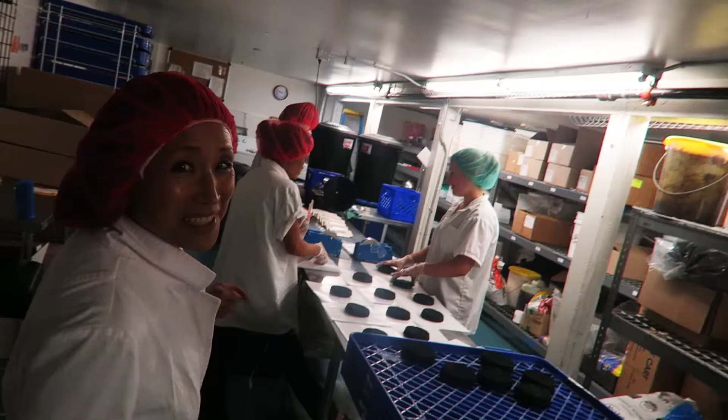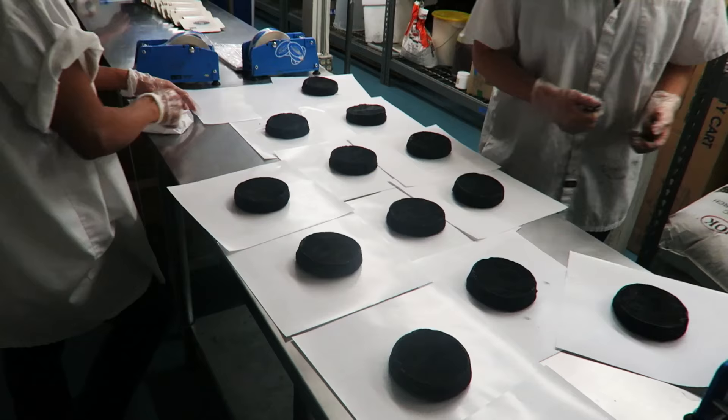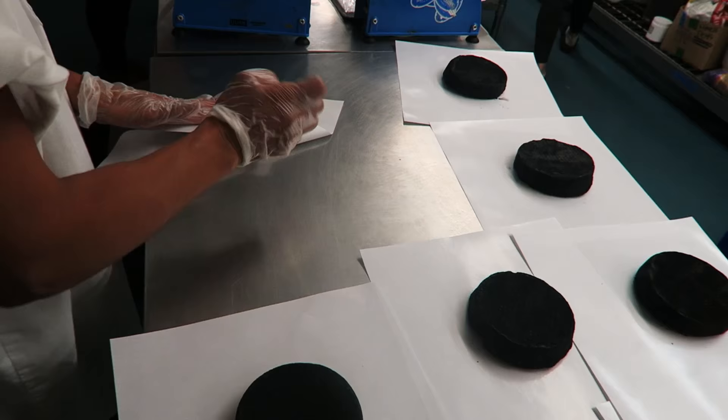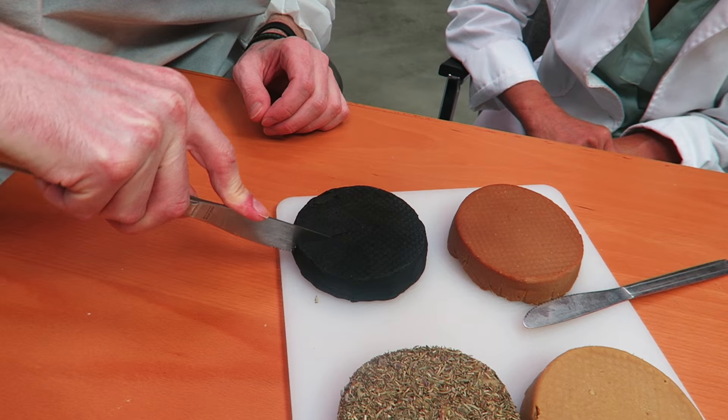We get to taste the cheeses. This is the Mount Vesuvius Black Ash that they're wrapping right now. We're hand wrapping right now, but we're going to be moving to a vacuum pack system very shortly. We're getting a big machine that'll wrap thousands of these every hour. It's a very zombie-like cheese — black ash. Look at it.